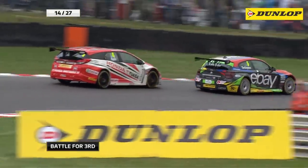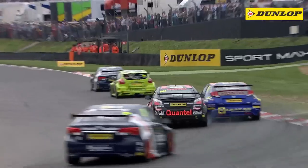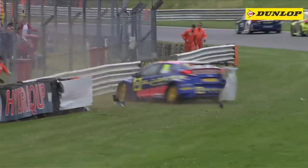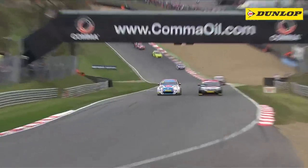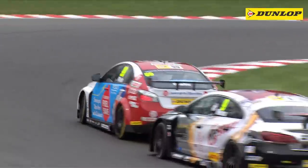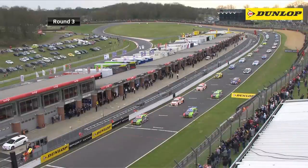The BMW then closed down the two leading Hondas, but a late safety car following an accident between the MG of Mark Hines and the Honda of Martin Depper slowed his progress, and Turkington had to settle for third behind a delighted Jordan and Shedden at the chequered flag. Further back, the delayed Plato recovered from 27th on the opening lap to grab 11th place and what could be five vital championship points come October.